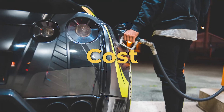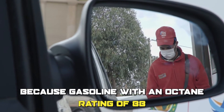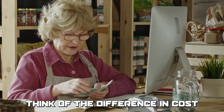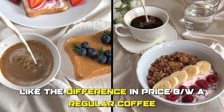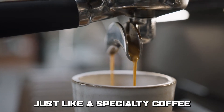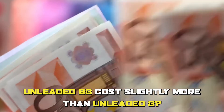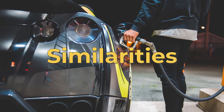Unleaded 88 and 87 also differ in cost. Because gasoline with an octane rating of 88 is of higher quality, it is slightly more expensive than gasoline with an octane rating of 87. Think of the difference in cost like the difference in price between a regular coffee and a specialty coffee. Just like a specialty coffee may cost slightly more due to its higher quality and unique flavor, unleaded 88 costs slightly more than unleaded 87 due to its higher quality.